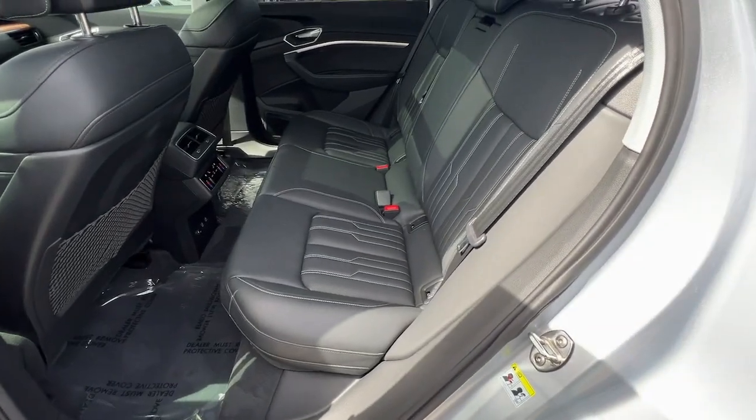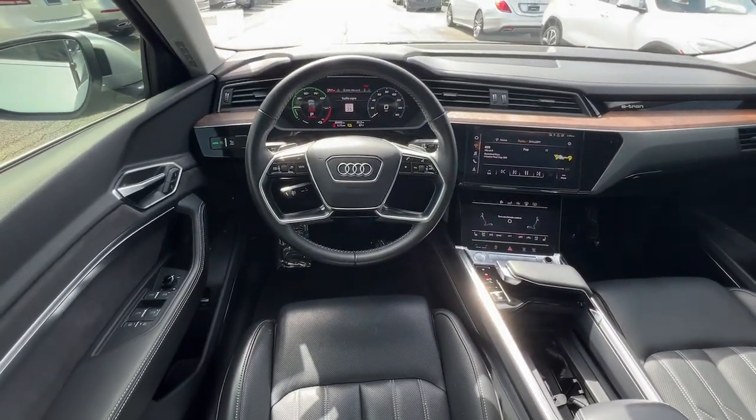Additional features include keyless entry, cooled front seat, power passenger seat, lane keeping assist, and heated mirrors.